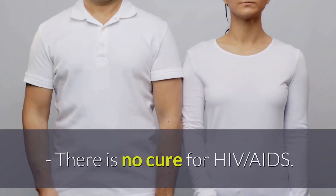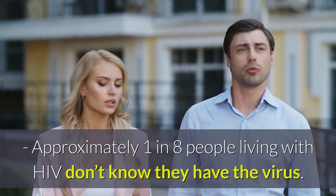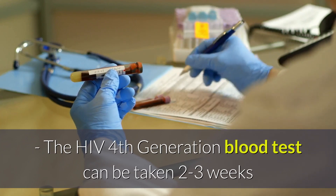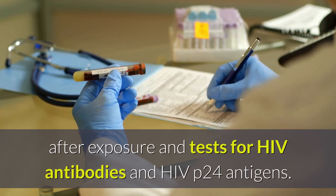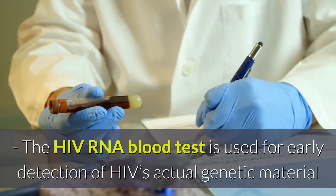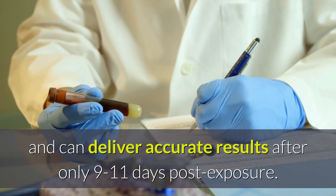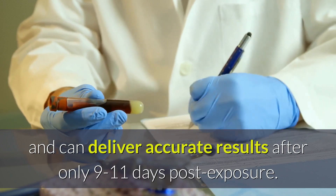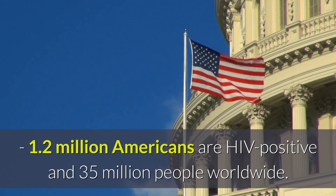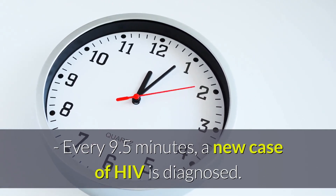Key takeaways. There is no cure for HIV or AIDS. Approximately one in eight people living with HIV don't know they have the virus. The HIV fourth-generation blood test can be taken two to three weeks after exposure and tests for HIV antibodies and HIV P24 antigens. The HIV RNA blood test is used for early detection of HIV actual genetic material and can deliver accurate results after only 9 to 11 days post-exposure. 1.2 million Americans are HIV positive and 35 million people worldwide. Every 9.5 minutes, a new case of HIV is diagnosed.